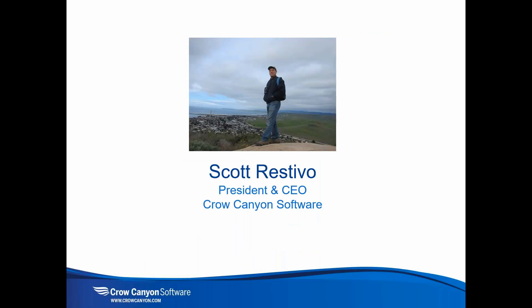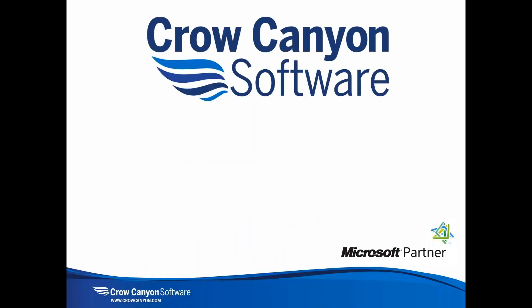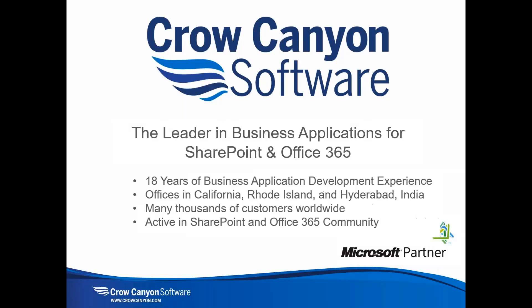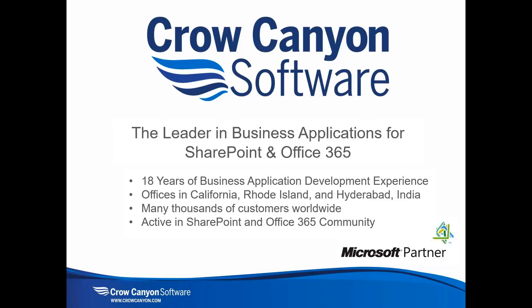I am Scott Reschivo, President and CEO of Crow Canyon Software. Crow Canyon is the leader in business applications for SharePoint and Office 365. We've been around for 18 years and have extensive experience in business application development — over 10 years on SharePoint and Office 365. We have offices in California, Rhode Island, and India, with thousands of customers worldwide.